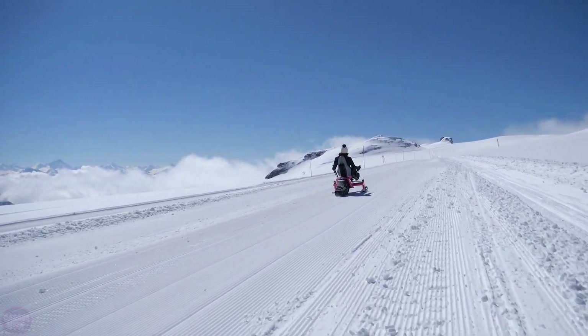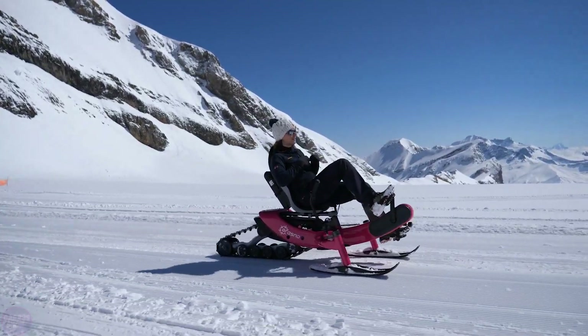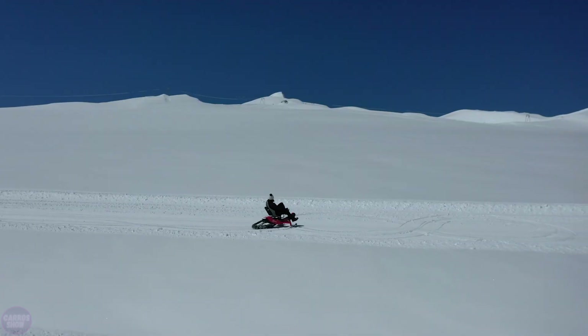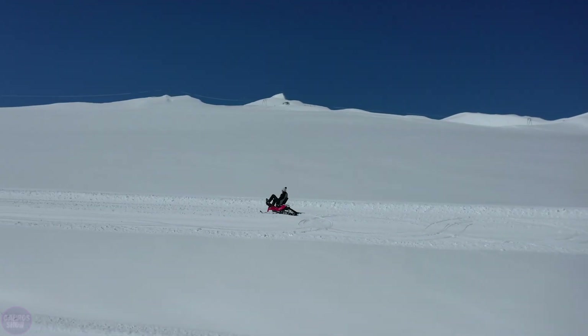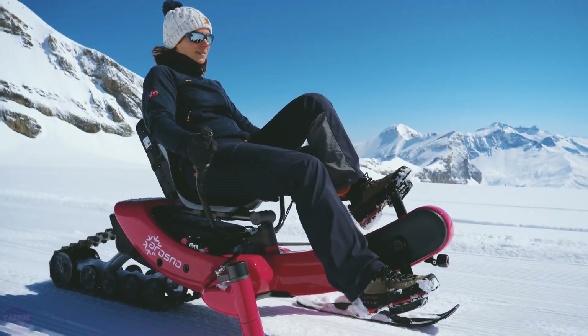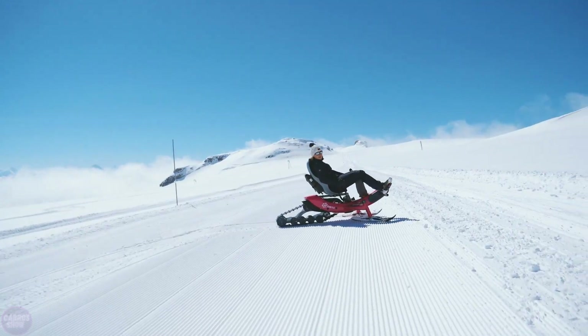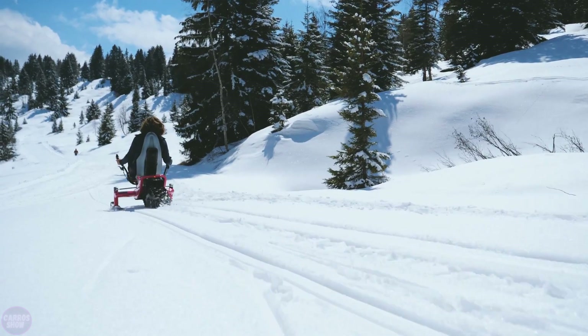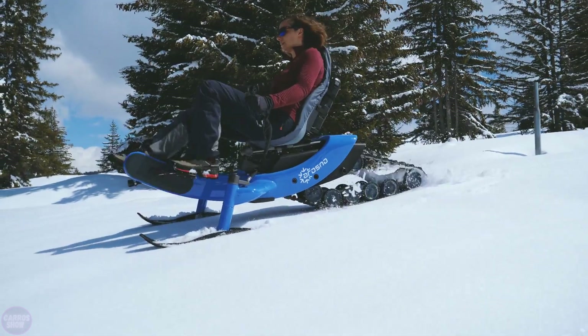The maximum speed of this vehicle is 25 kilometers per hour, with a range of 45 kilometers on a single battery charge. The total weight of the snowmobile with the battery is 45 kilograms, and it can support up to 120 kilograms of body weight. Additionally, the E-Trace is classified not as a motor vehicle, but as an electric bicycle, so no license is required.